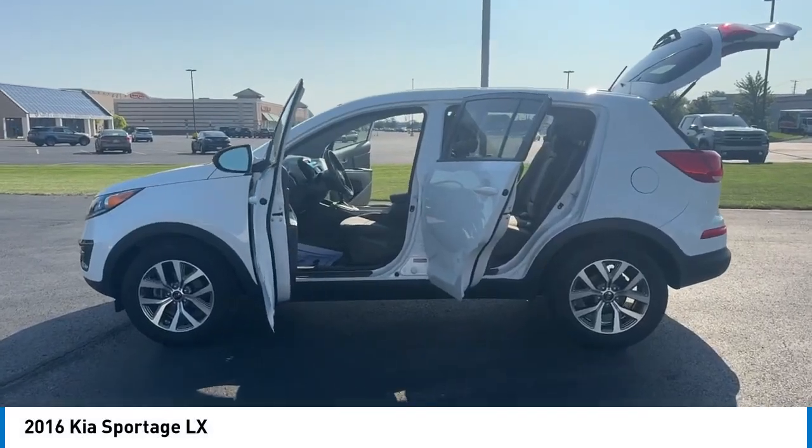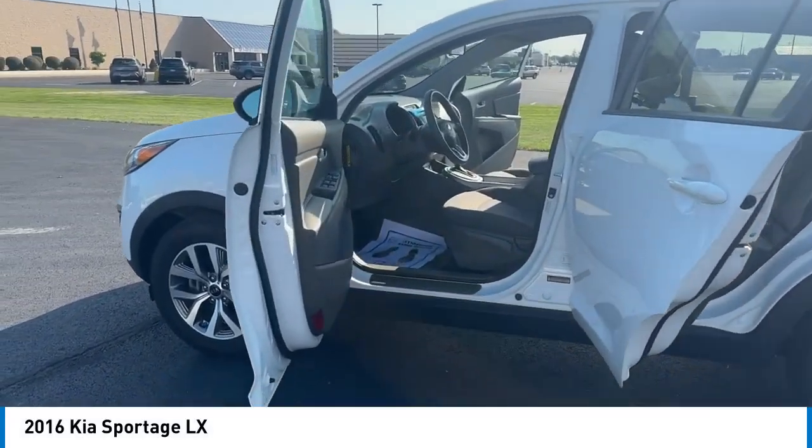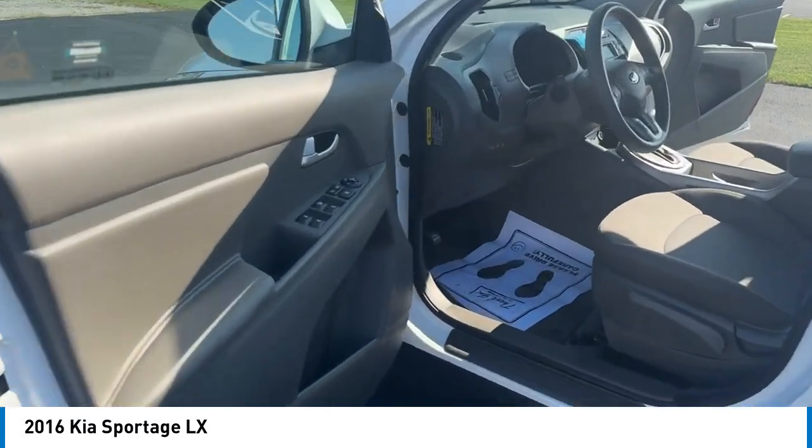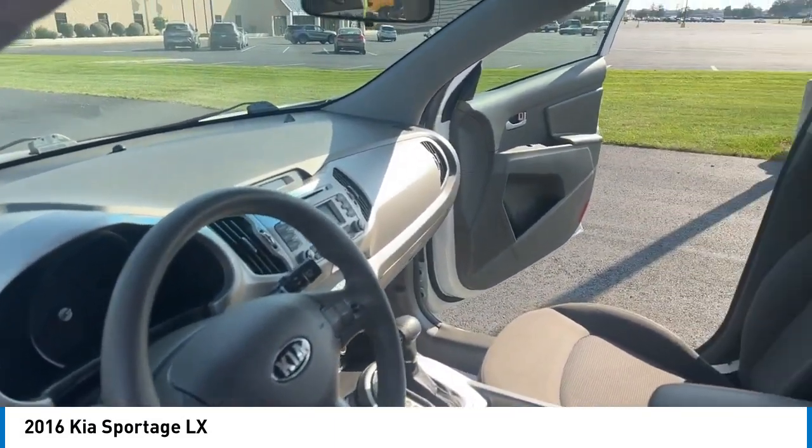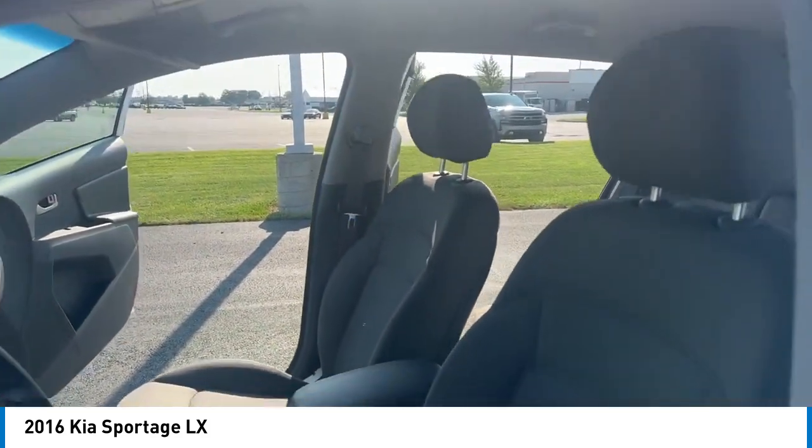Come test drive the 2016 Sportage. With its sleek and stylish exterior and its roomy feature-laden interior, the Sportage both looks good and performs well on the road.